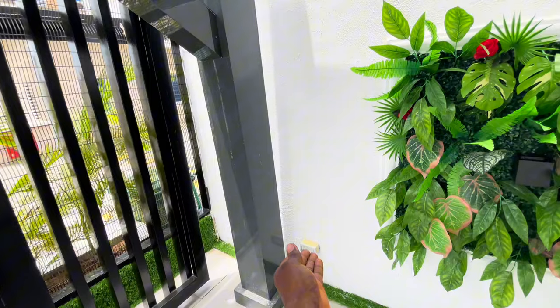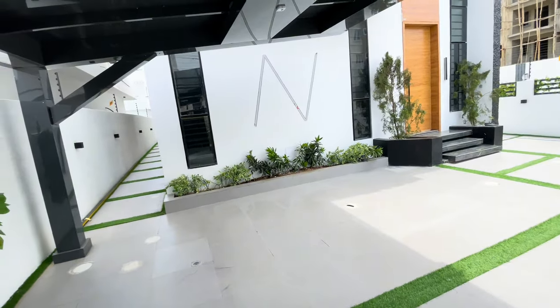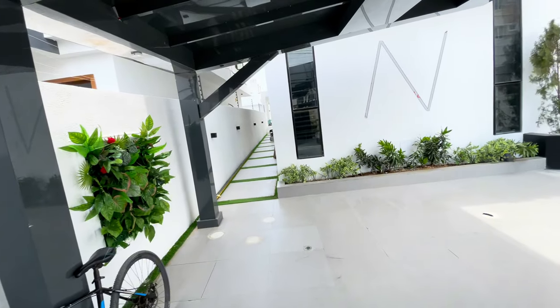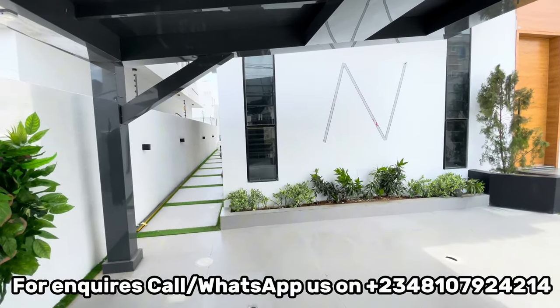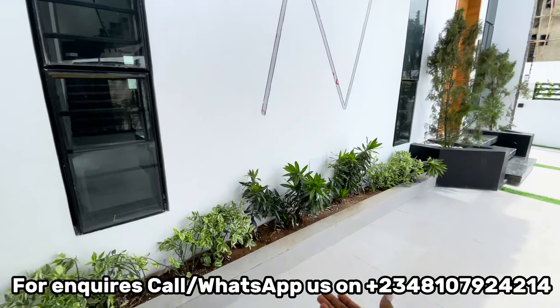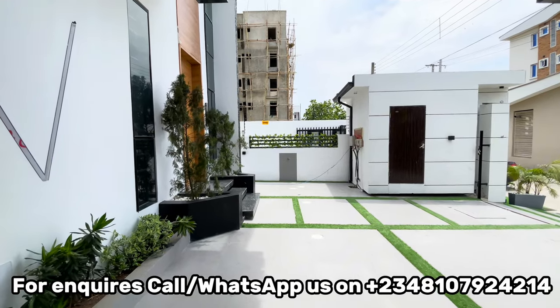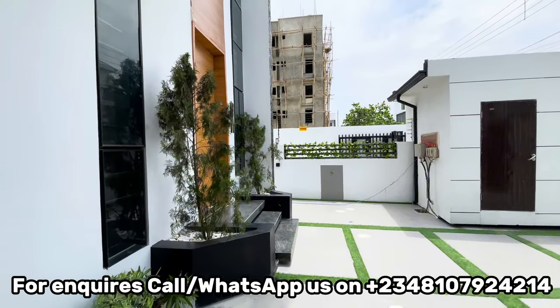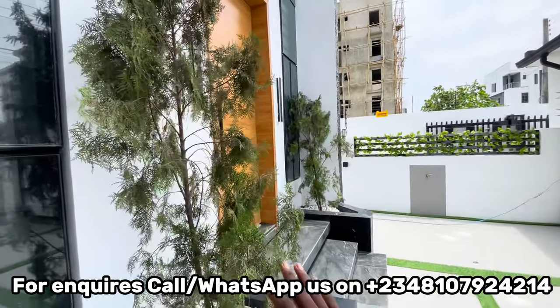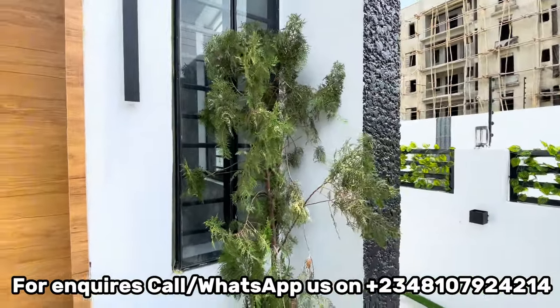Under the carport, we even have a socket — the developer thought to put a socket so that if you want to sit down, relax and charge your phone, you can do that. Under here we have greenery — plants that are planted here. So if you've been complaining about greenery in Nigerian homes, this house has plants planted all over to give you that feel of greenery.